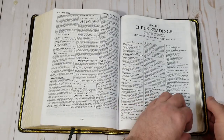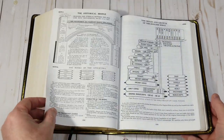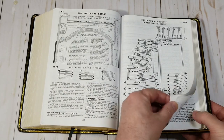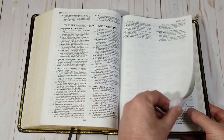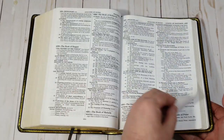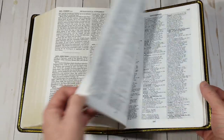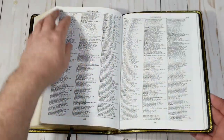Thompson also includes Bible readings, charts, archaeology, short articles on Bible memory, Bible marking, analysis of books, character studies, and of course a concordance and maps. These are some of the most useful tools for Bible study.